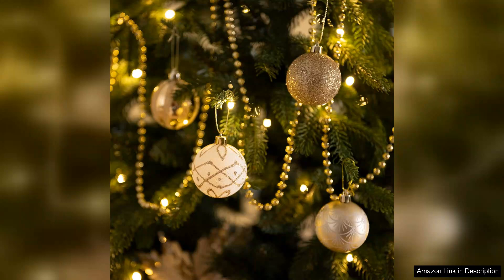Overall, the Valerie Maidlin Christmas Ornaments set has become a cherished part of my holiday traditions. If you're looking to upgrade your Christmas decor with elegant, shatterproof options, I highly recommend this set. It's perfect for adding a festive touch to your home without the worry of fragile ornaments.